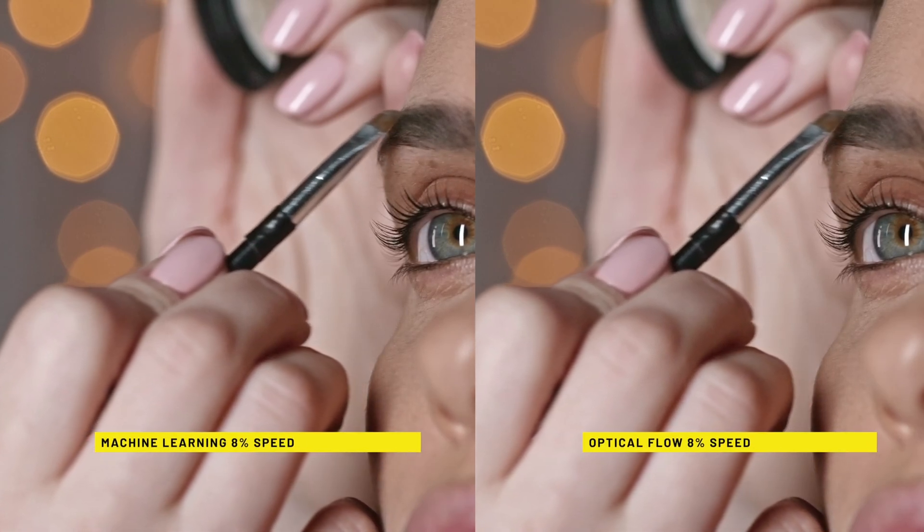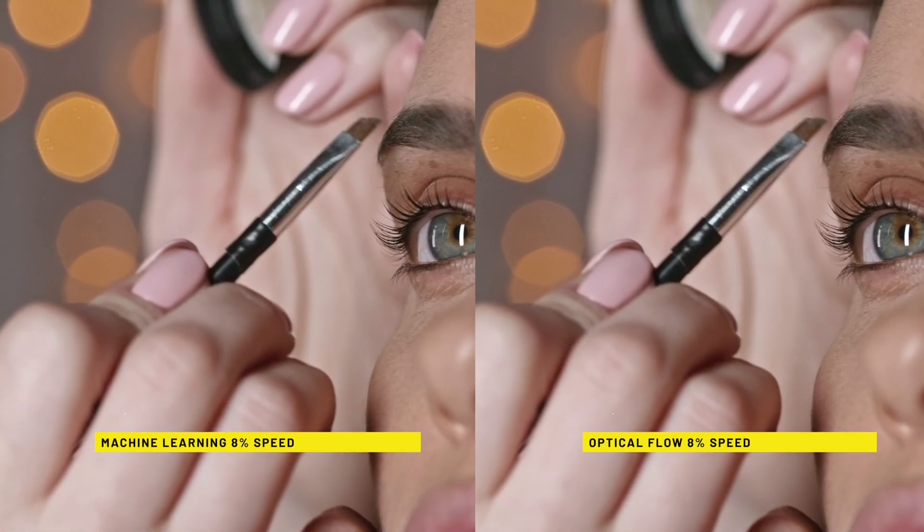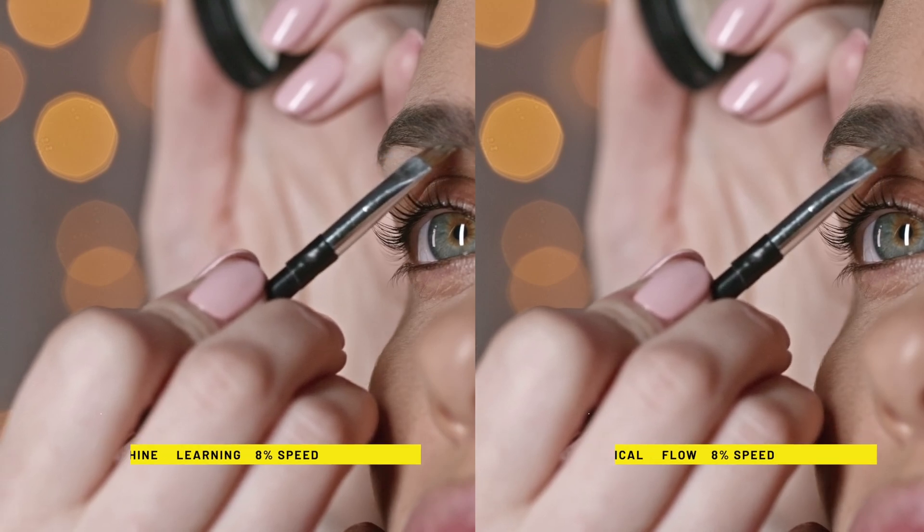Some clips, like this close-up of a model getting her eyebrows fixed, work really well. And this new feature is significantly better than the old optical flow.